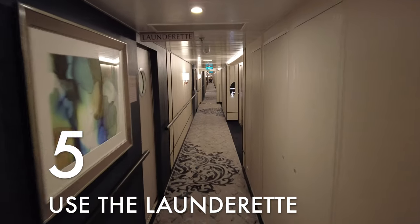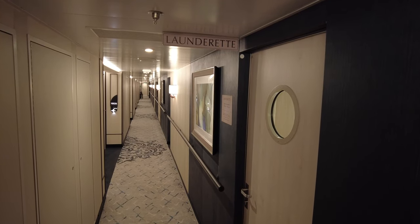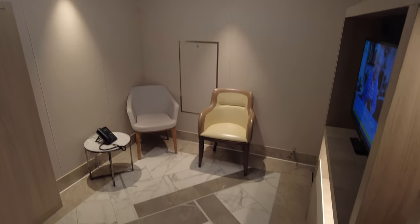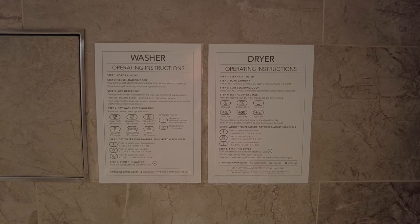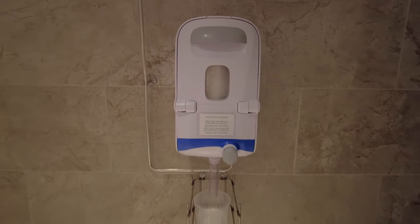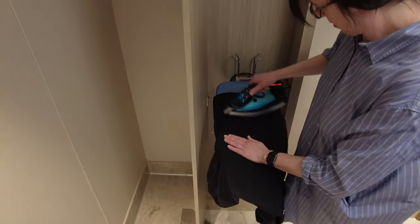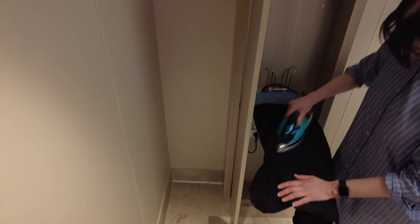Thing number five: the laundrette. Doing your own laundry may not be the most exciting activity on a cruise ship, but it sure is nice to have the option. Other cruise lines have self-service laundry rooms on board, though some will only have one or two per ship and not all are complimentary — you'll have to pay per load. But Oceania has a self-service laundrette on nearly every passenger deck, and use of the washers and dryers is free. There's even free laundry detergent, but you'll need to bring your own dryer sheets and fabric softener. Each laundrette has three washing machines and three dryers, plus there's an iron — and even though the ironing board is oddly short, it still does the trick and saves us from having to pack wrinkle release spray.